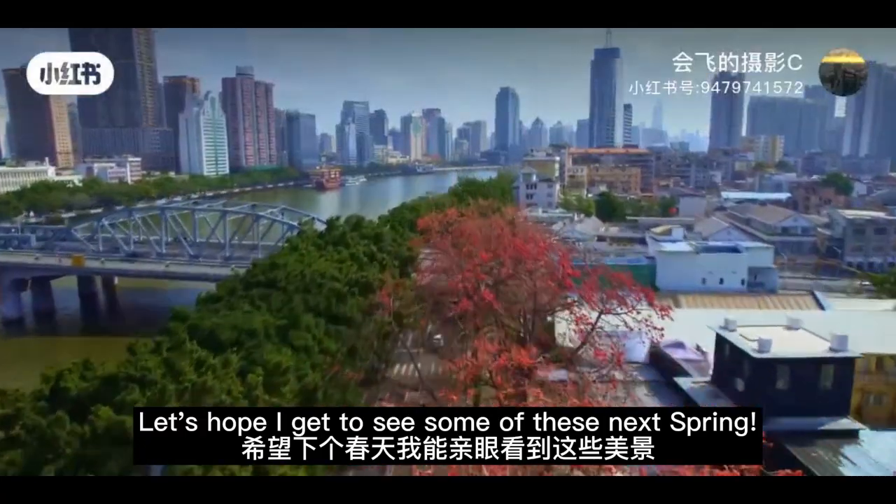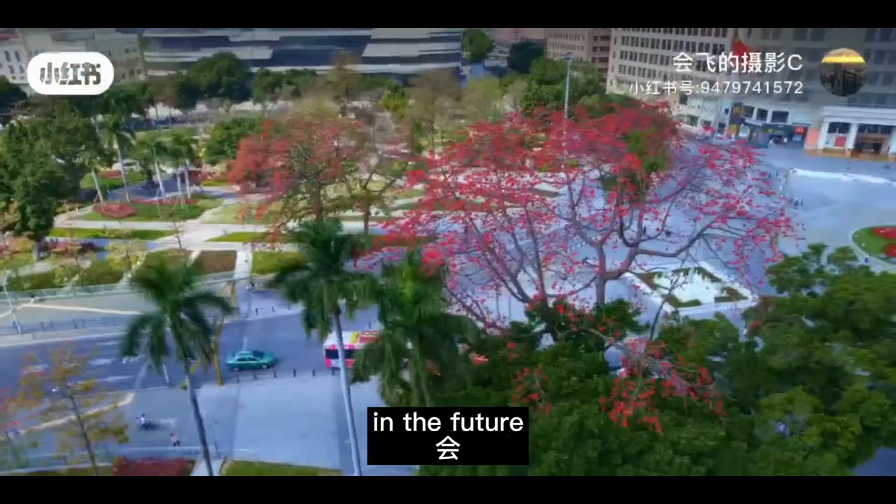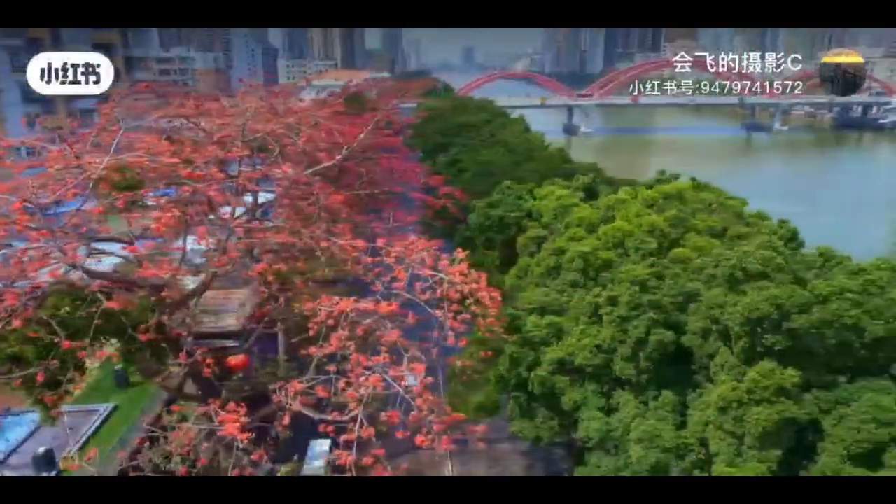Let's hope I get to see some of these next spring, and hoping the cotton tree flower will taste good in the future soup that I cook. Bye!